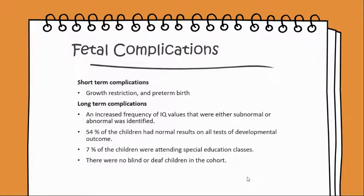54% of the children had normal results on all tests of developmental outcome. 7% of the children were attending special education classes, and there were no blind or deaf children in the cohort.